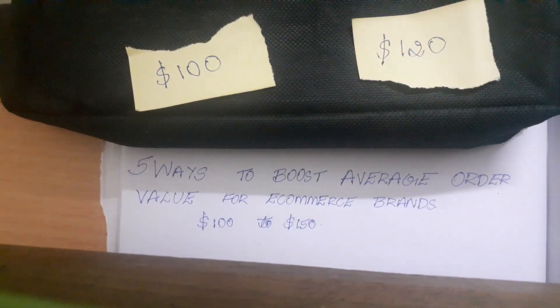2. Upsells. Both upsells on your product pages — just below the buy now button with more products to add to your cart — or upsells in your cart.